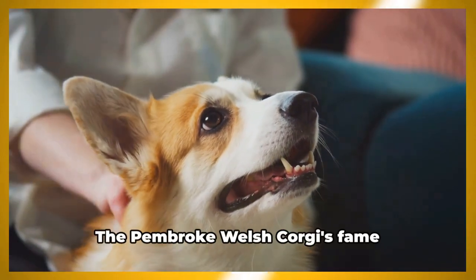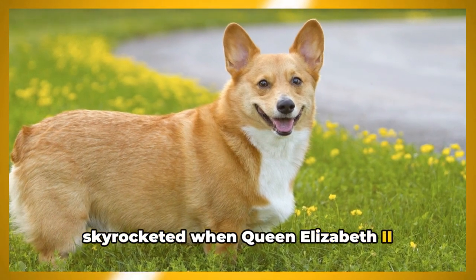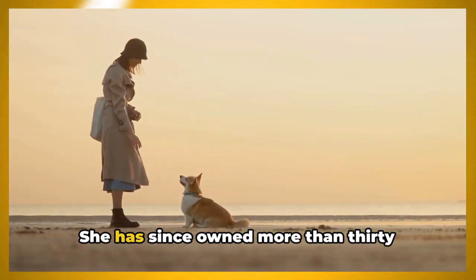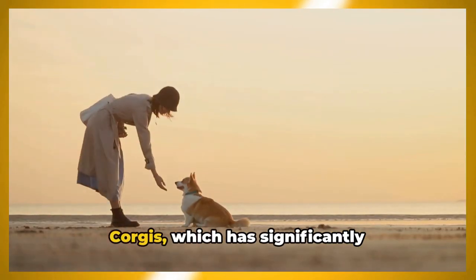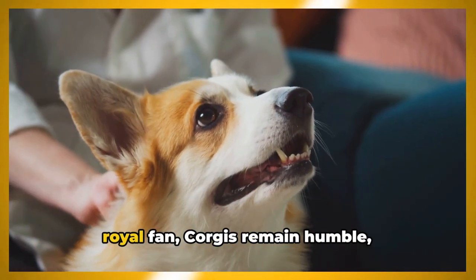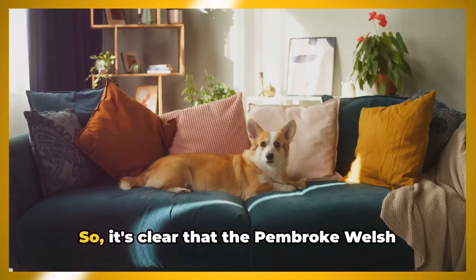They were and still are especially adept at herding cattle. The Pembroke Welsh Corgi's fame skyrocketed when Queen Elizabeth II received her first corgi, named Dookie, as a child. She has since owned more than 30 corgis, which has significantly contributed to the breed's popularity. Despite their royal fan base, corgis remain humble, hard-working dogs at heart.